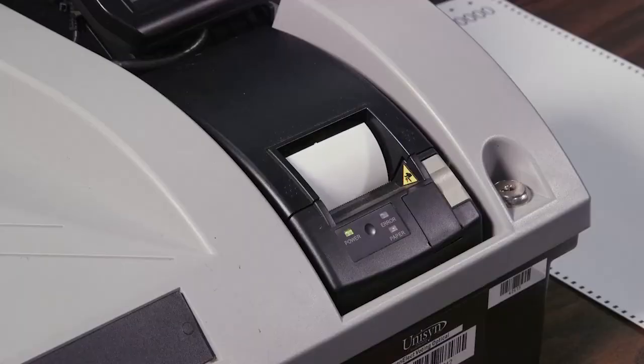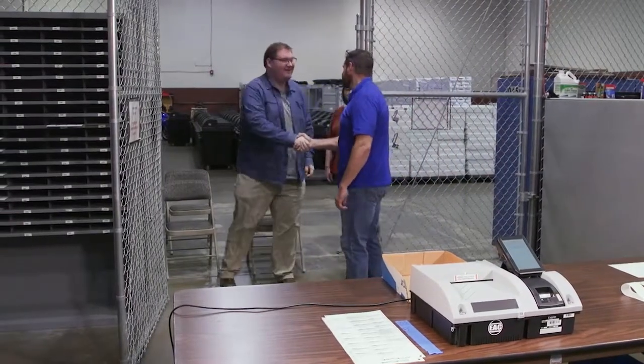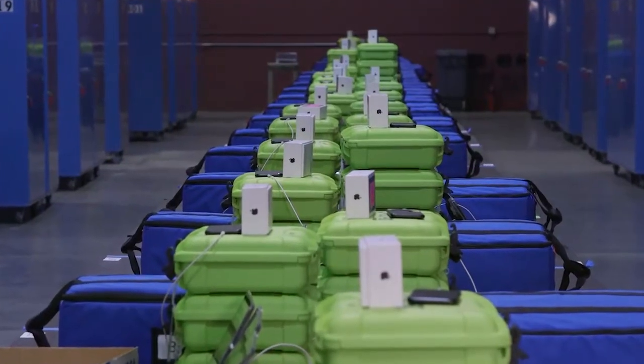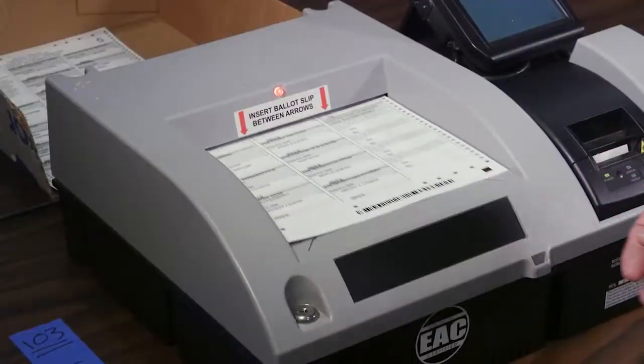The machine must count each test vote accurately to pass. Approximately a week before an election, the election authority conducts a public test where members of the public are invited to visit the election authority office and select two machines to verify that those machines pass the logic and accuracy test.